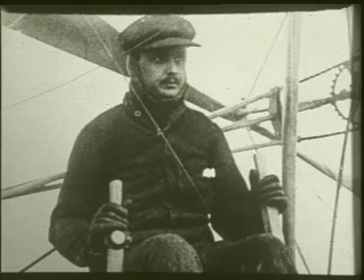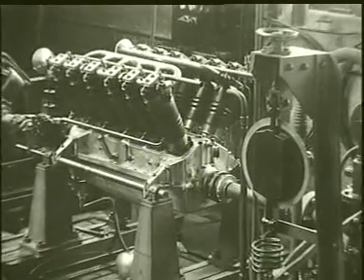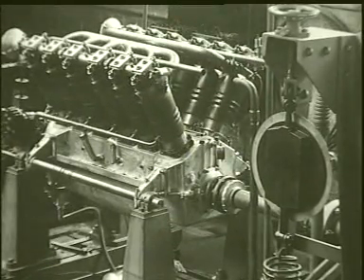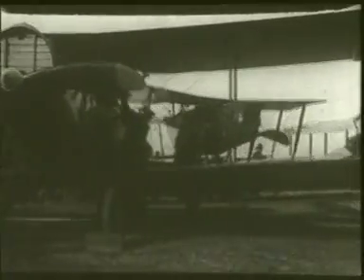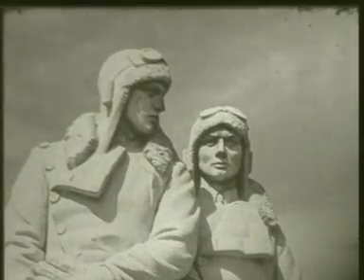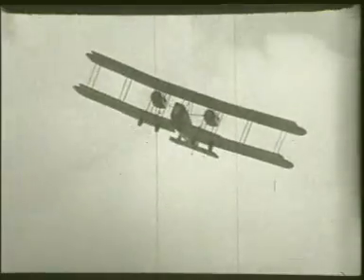The first person in Britain to hold a private pilot's license, Charles Rolls was also the first in 1910 to fly across the English Channel and back. Rolls died in a flying accident before their partnership turned to aero engines, but the company Rolls-Royce produced the Eagle, the most successful engine of the First World War. It was the engine that helped Alcock and Brown make their first direct crossing of the Atlantic.